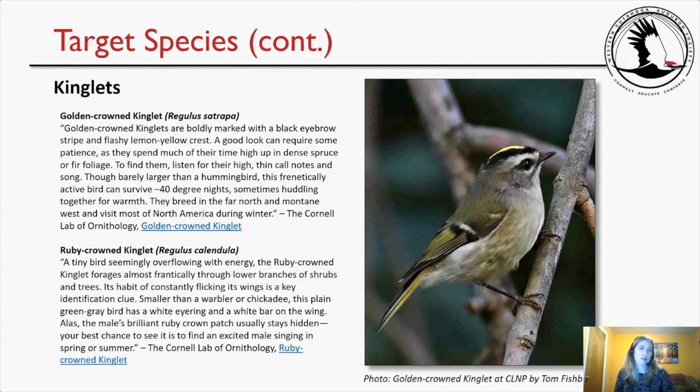Also seen at the preserve last month: ruby-crowned kinglets. A tiny bird seemingly overflowing with energy, the ruby-crowned kinglet forages almost frantically through lower branches of shrubs and trees. Its habit of constantly flicking its wings is a key identification clue. Smaller than a warbler or chickadee, this plain green-gray bird has a white eye ring and a white bar on the wing. The male's brilliant ruby crown patch usually stays hidden — your best chance to see it is to find an excited male singing in spring or summer.